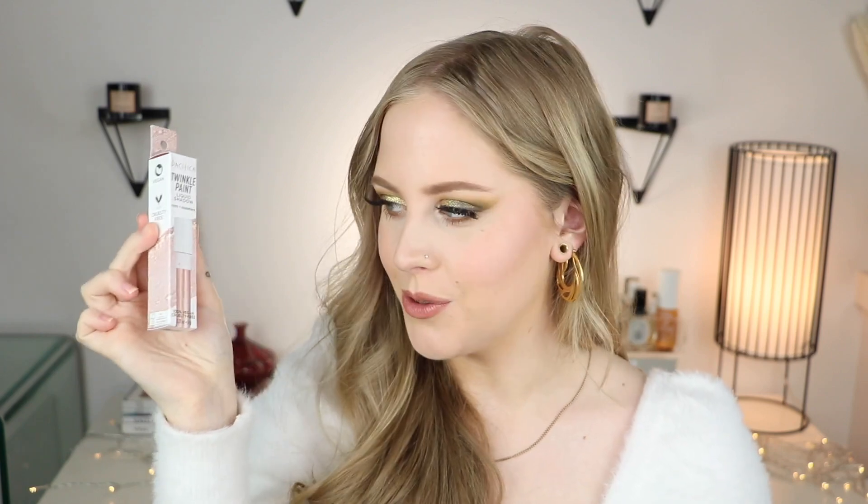Also including the Say Beauty lash curler — really nice curler — along with some little samples from Westman Atelier, Drunk Elephant, and Inner Sense. There's a Velour Too Easy Lash Applicator for those of you who wear lashes. We also have the Pacifica Hemp Blur Primer and the Hemp Dew Setting Mist, also from Pacifica.